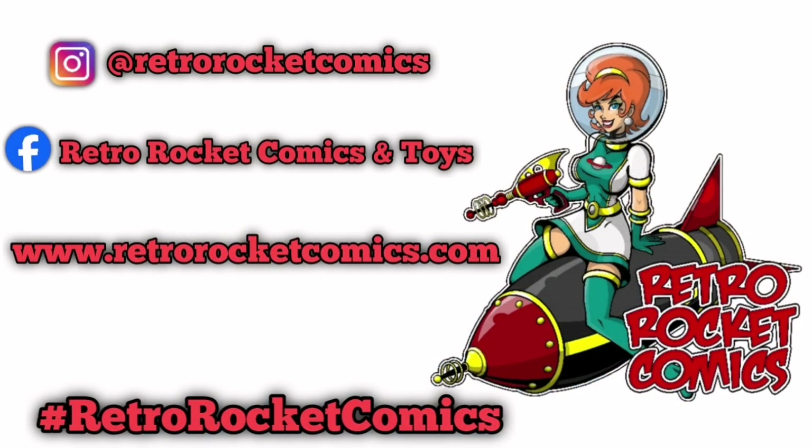Hello Comic Army. My name is Chris the Comic Vet. I hope this video finds you safe and well. I hope you enjoyed that quick walking-around tour of RetroRocket Comics — my LCS, your LCS, friend of the channel. You'd be doing me a solid if you followed RetroRocket Comics across all their social media platforms and gave their website a visit as well.